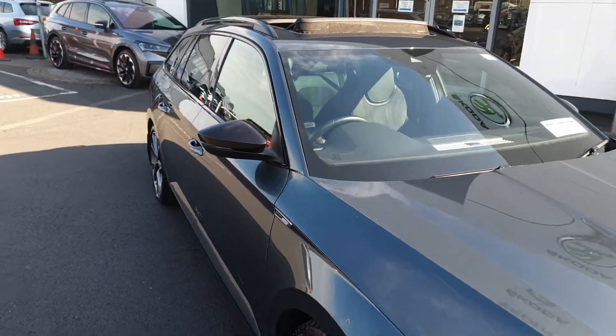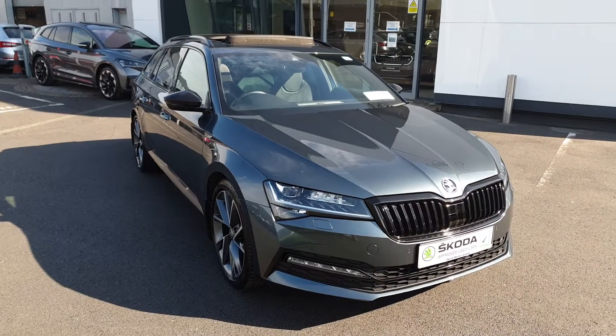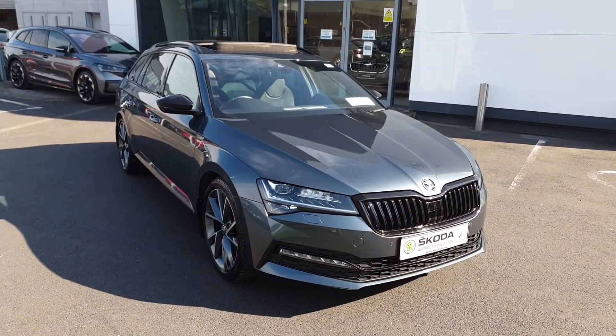If you have any more questions on this car, would like to book a test drive or get a finance quote, give us a call today on 0121 636 66. Thanks very much.